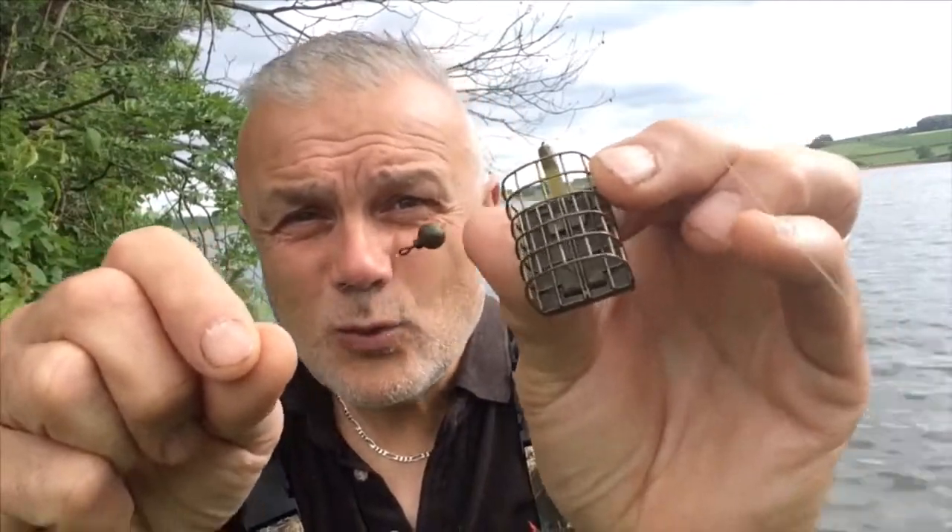I've got a cage feeder that's 20 grams, open at both ends, and I'm plugging it with fairly soft breadcrumb and red maggots in the middle. It'll go down to the bottom - you count it down, then tighten up, and the maggots will come out with the crumb. I've got a bead and a swivel, and the hook length is 5lb Drennan Team England. The business end is a Drennan Super Specialist size 8 micro-barbed hook with a worm on there, and red maggots and brown crumb in the cage feeder. As always, a simple setup - but as you can see, it's working today.